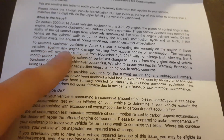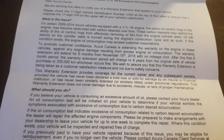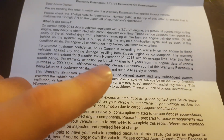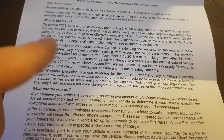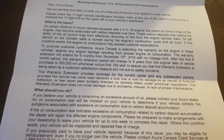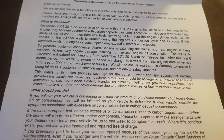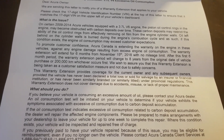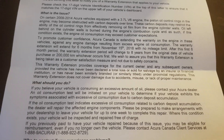So, to promote customer confidence, Acura Canada is extending the warranty from November 15th, 2018, to extend it for 6 months, no mileage limit. After this 6 month period, the warranty extension will change to 8 years from the original date of purchase, or 200,000 kilometers, whichever comes first.